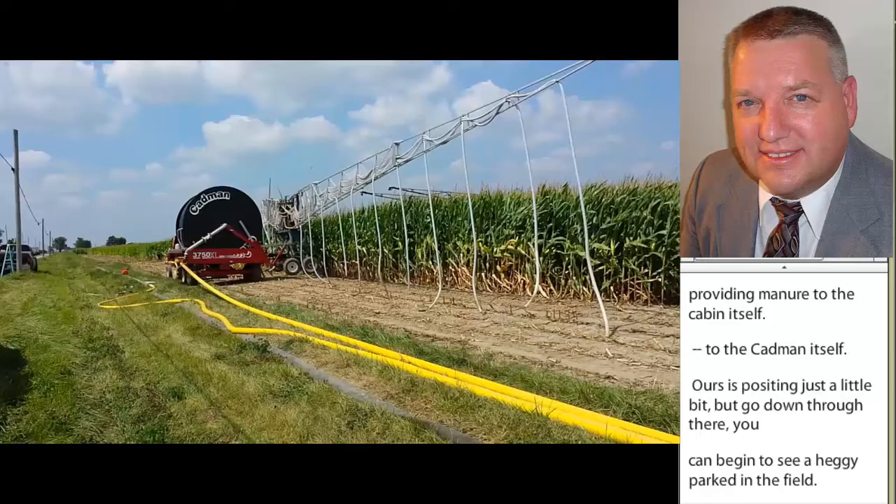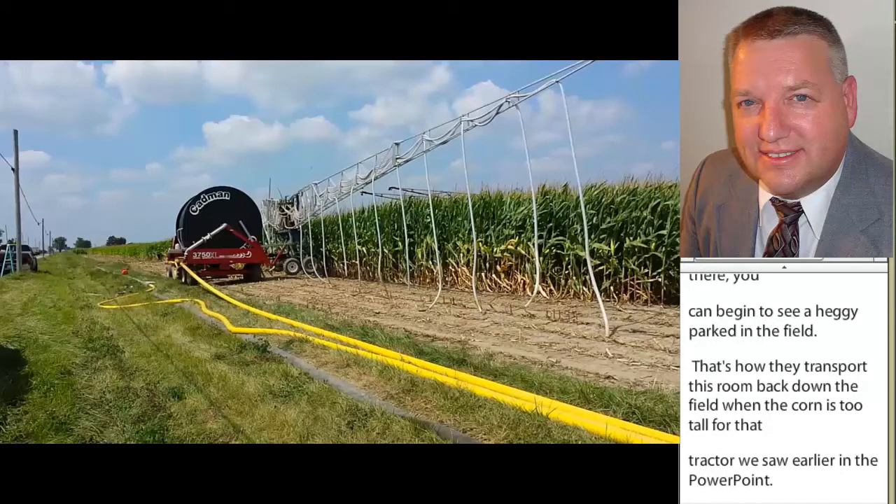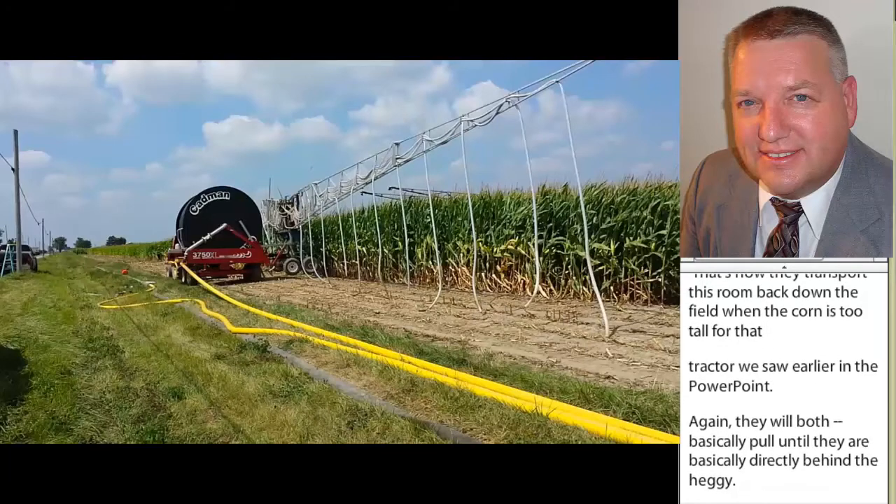They'll basically pull until they're directly behind that haggie, it will back up, it'll hook on, take that nutrient boom off of the cadmium, and then head down the field with it.